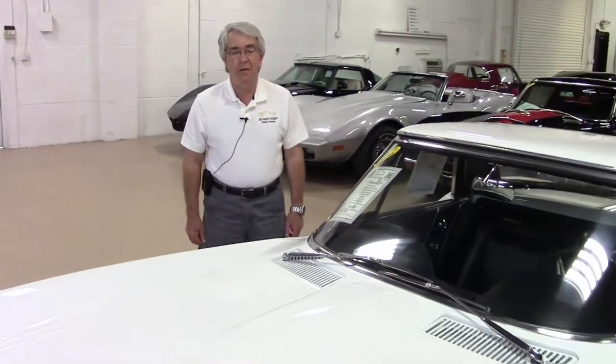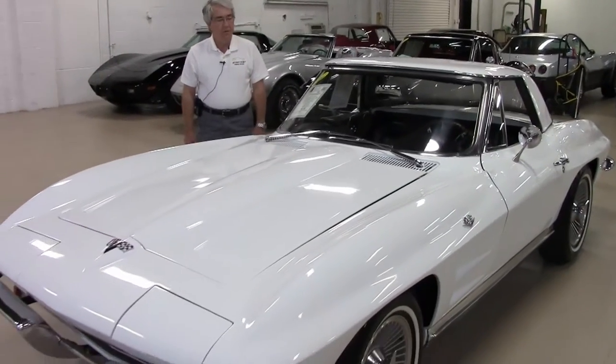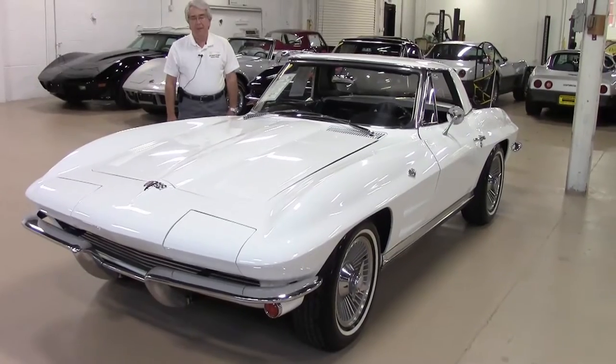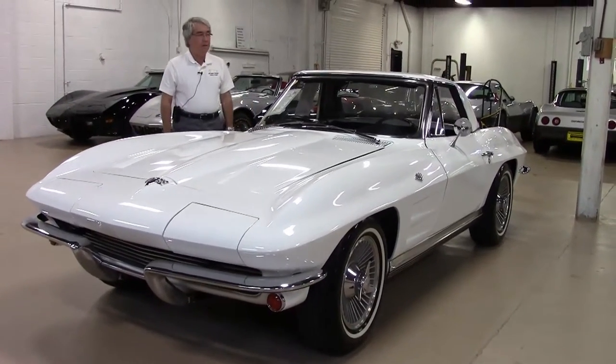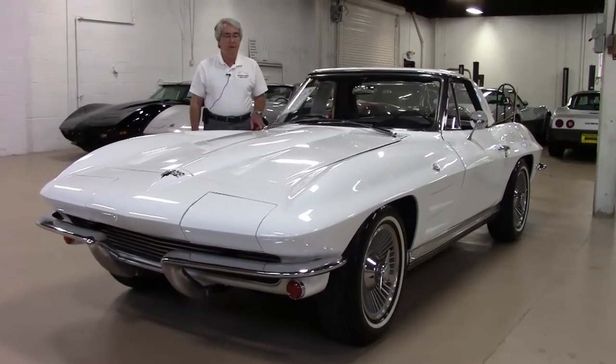Good morning. I'm Phillip Scoble with Buy-A-Vet in Atlanta, Georgia. Today we're going to do a walk around on this 1964 Corvette. It has a non-original matching number engine, but the original matching 327, 300 horse is also included as a short block.